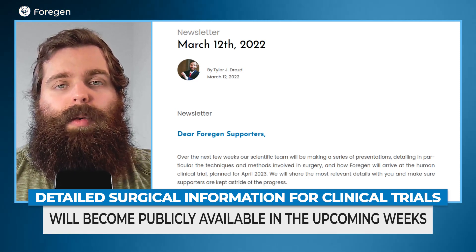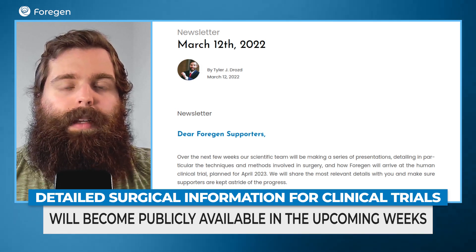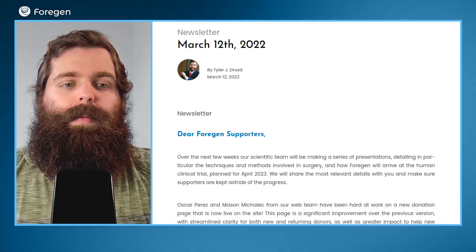Keep an eye on our social media — we'll be posting it there. We also want to put it out in our newsletter and make sure that people get access to the information. So keep an eye out over the next couple of weeks, and we'll be sharing those things with you.